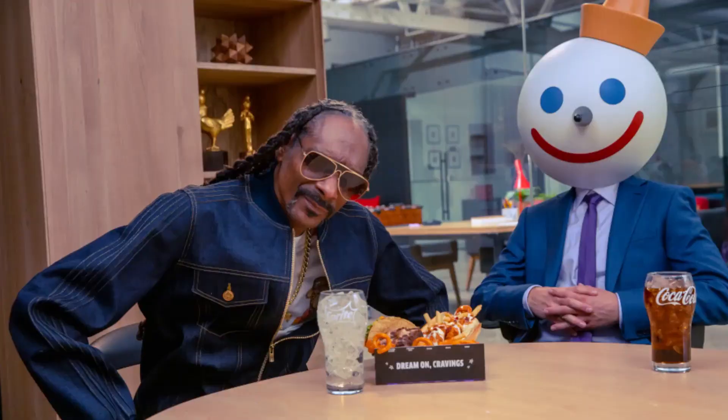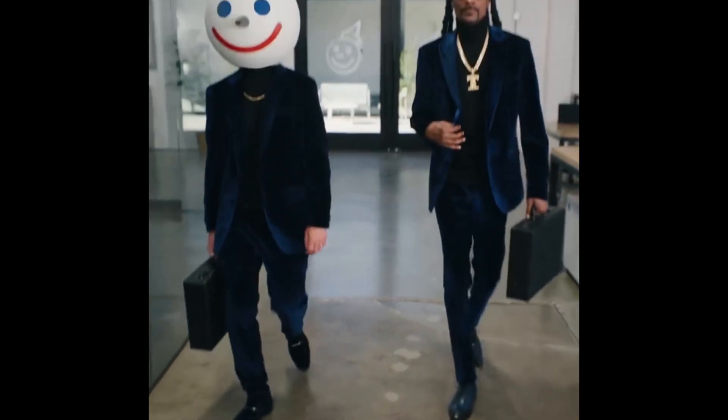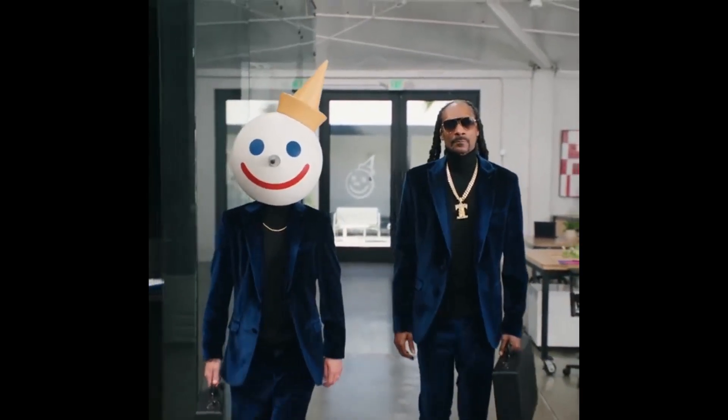Snoop Dogg's Munchie Meal from Jack in the Box includes a spicy, sauced, and loaded chicken sandwich. One taco, seasoned curly fries, a drink — we went with a Sprite just to go with whatever it's supposed to be — and a baked brownie.